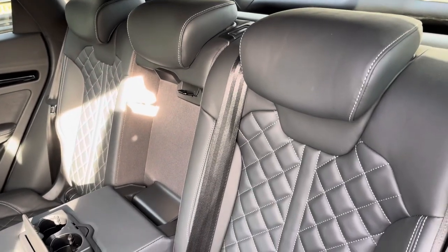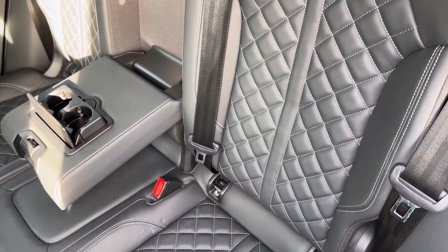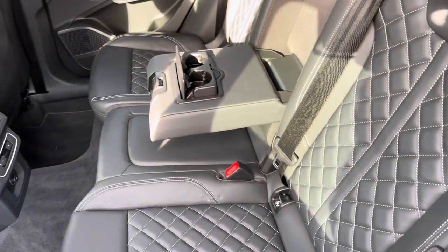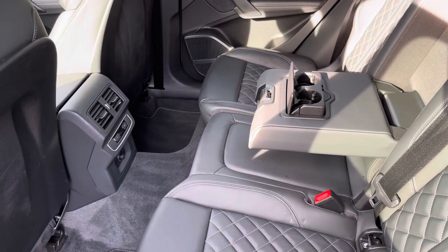Moving inside, you'll find fine Nappa leather upholstered rear seats with integrated ISOFIX child seat mounting points, while there's a fold-down armrest with two built-in cup holders, as well as climate control and a 12-watt power socket.